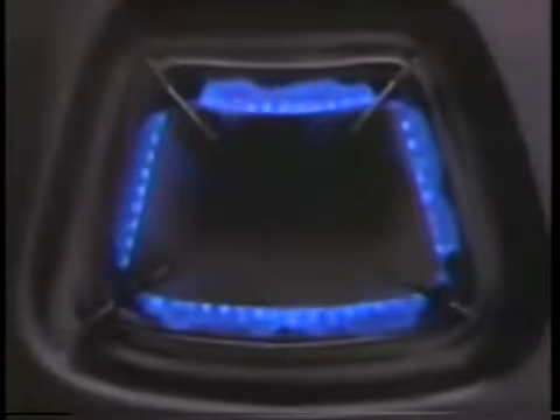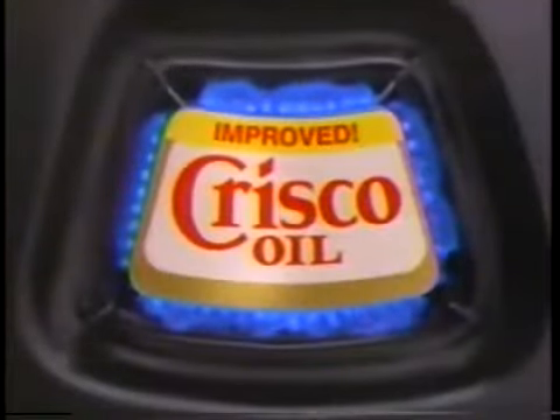Want to light a little fire under your fried chicken? Introducing improved Crisco oil. You start to fry a little faster — improved Crisco oil starts to fry faster than any other leading brand.